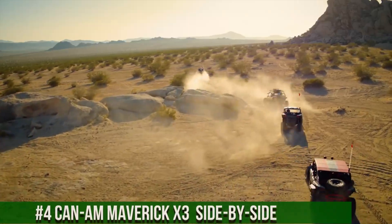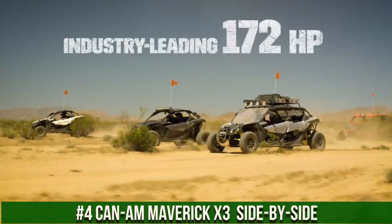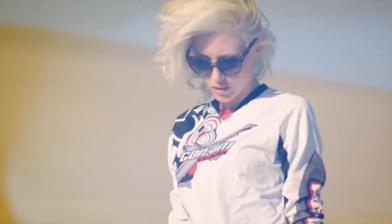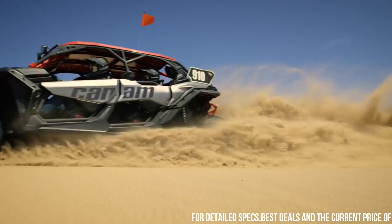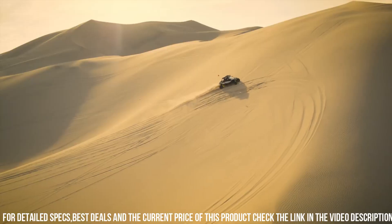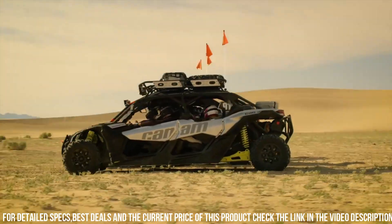Number 4: Can-Am Maverick X3 — the ultimate off-road machine, designed to take performance, power, and adrenaline to new heights. This UTV is engineered for thrill-seekers and adventure enthusiasts who crave the ultimate off-road experience. The Maverick X3 boasts a powerful turbocharged engine and advanced suspension system, delivering unparalleled power and handling on any terrain.